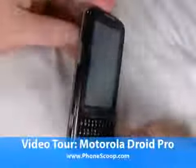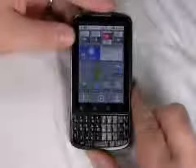Hi, this is Philip Byrne for Phonescoop.com, and here I'm looking at the Motorola Droid Pro, which is sort of a Droid answer to a BlackBerry device.